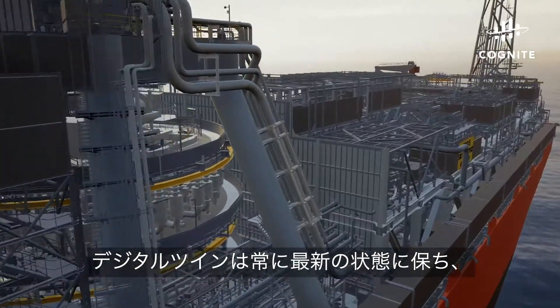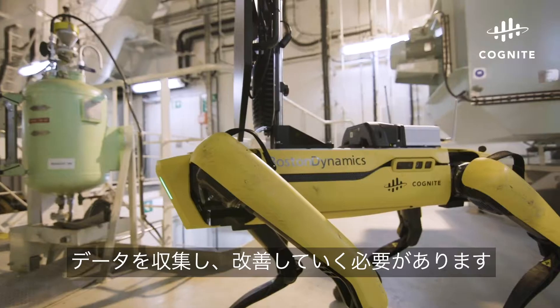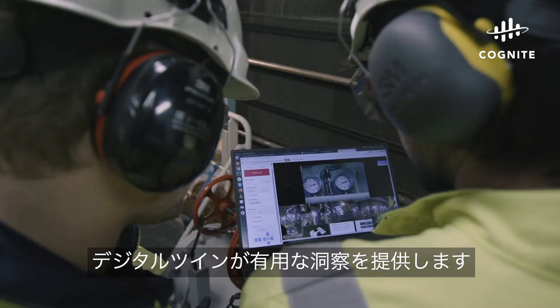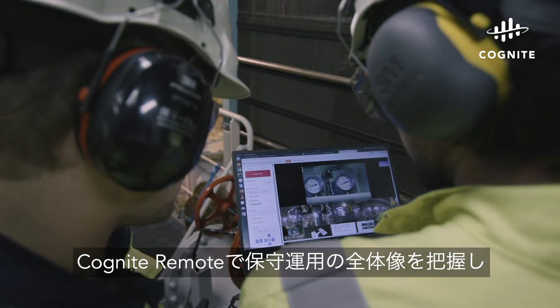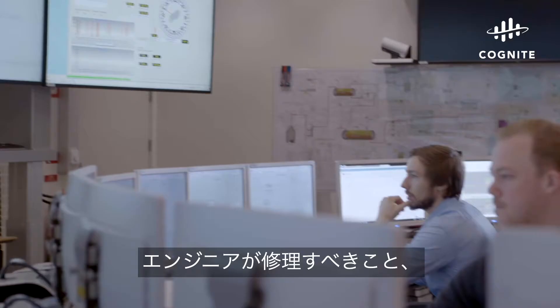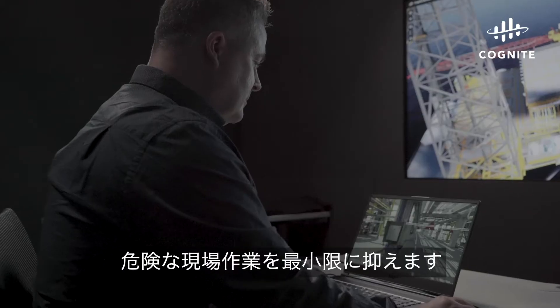A digital twin has to be continuously updated and enhanced through traditional and remote data capture by using mobile devices and robotics, delivering insights you can trust. Cognite Remote gives you an overview of your operations as they actually are, at any moment. It helps your engineers understand what to fix and when to fix it, plan activities remotely, and keep humans out of harm's way.